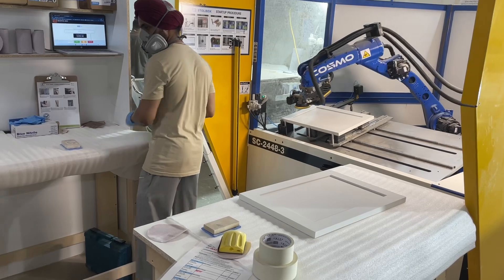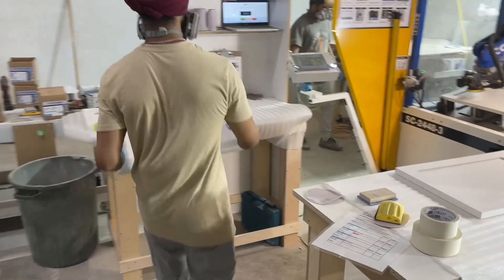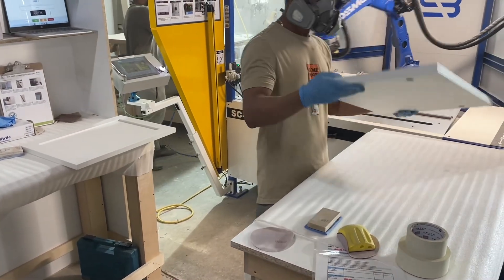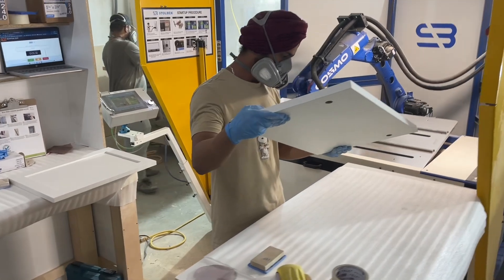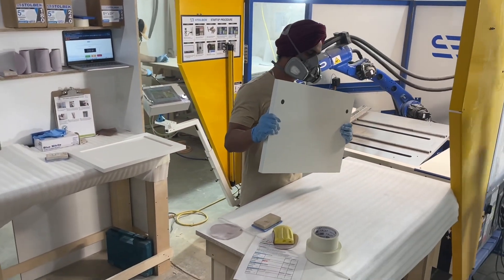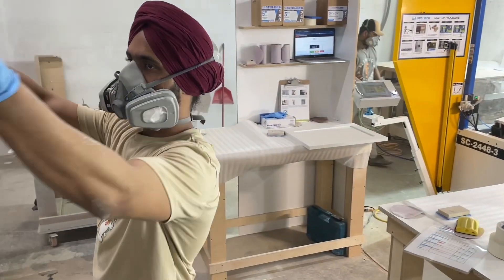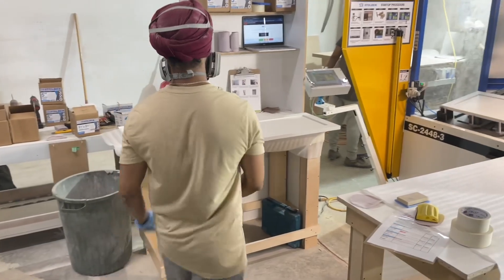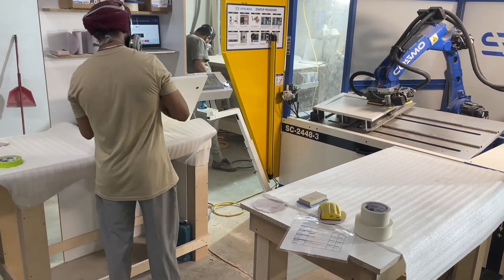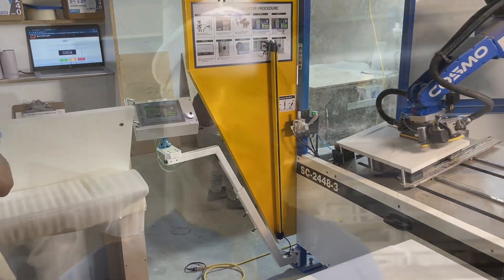One of the other important parts of this U-shaped cell is that the operator and the robot are sanding at the same time, and there's a built-in inspection. This is a thorough inspection — you can see in the background the robot's still sanding, so we're not losing any time whatsoever by making sure all of the parts are perfectly ready for the next step. The operator is not struggling whatsoever.